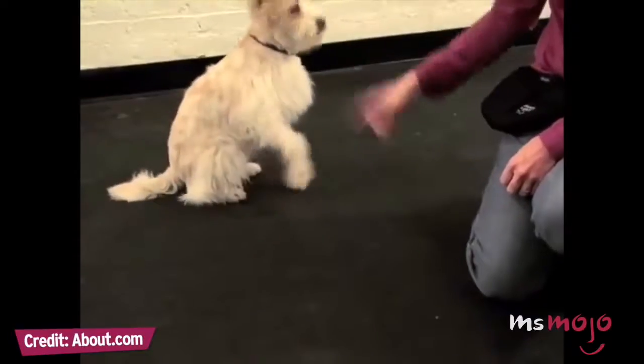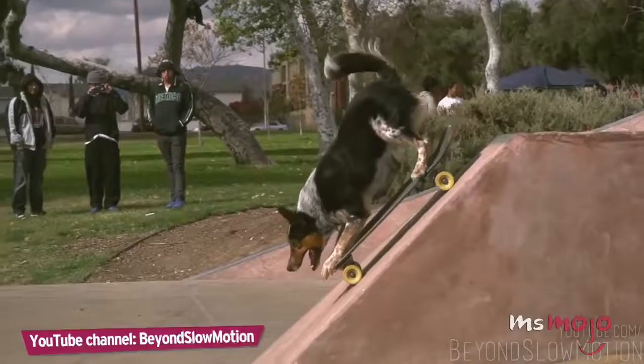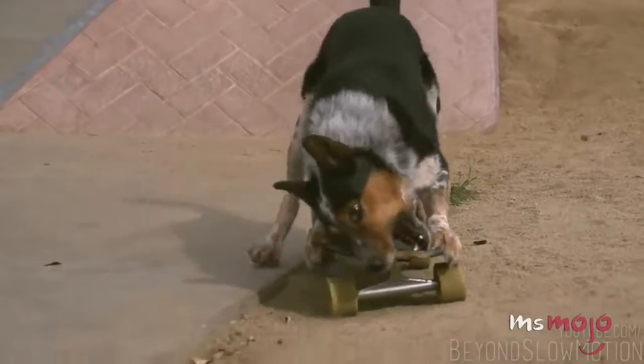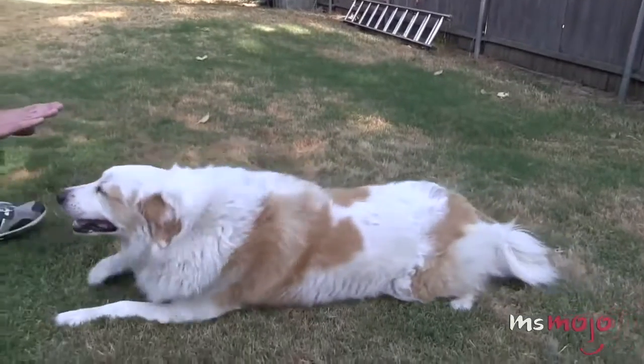Sit, stay, roll over — good dog. Welcome to Ms. Mojo, and today we'll be counting down our picks for the top 10 cool tricks to teach your dog.